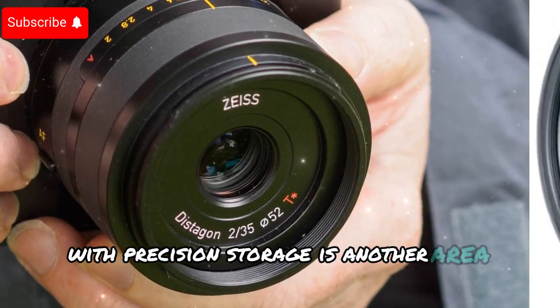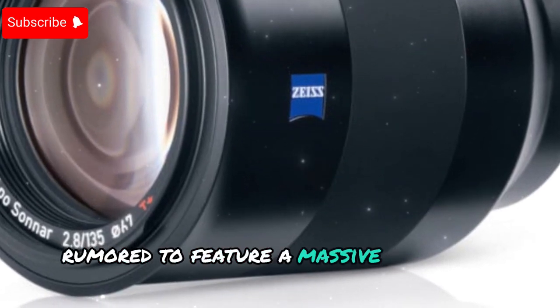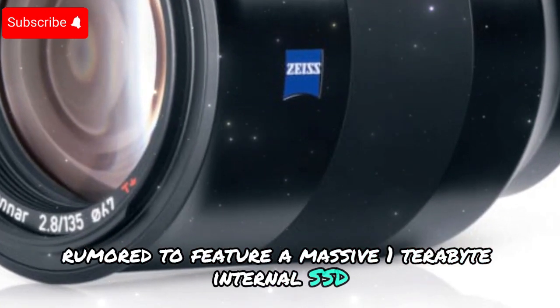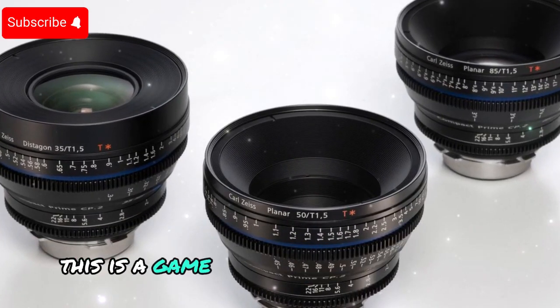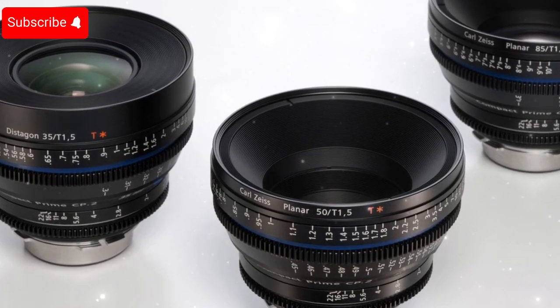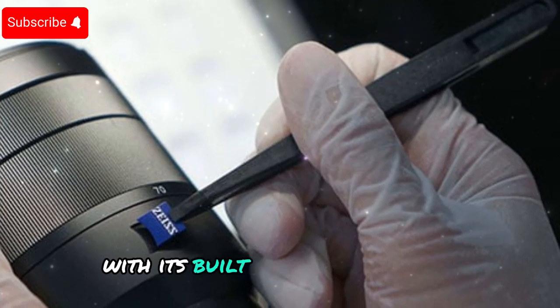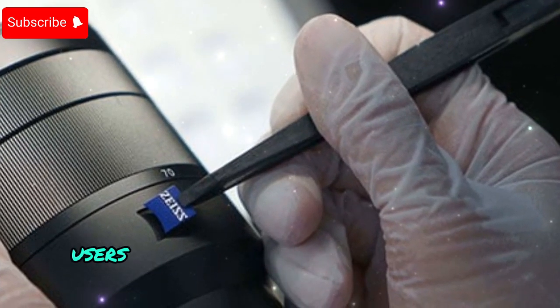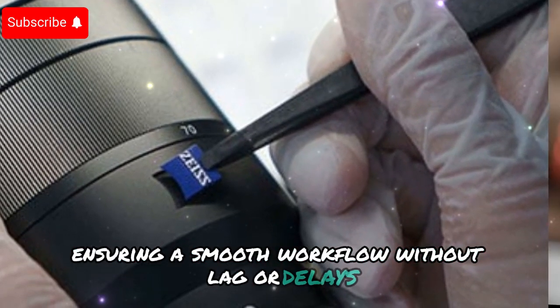Storage is another area where the Zeiss ZX2 takes a giant leap forward. It is rumored to feature a massive 1TB internal SSD, doubling the storage capacity of the previous model. This is a game-changer for professionals shooting high-resolution photos and videos, eliminating the constant need for external storage. With its built-in solid-state drive, users can expect fast read/write speeds, ensuring a smooth workflow without lag or delays.